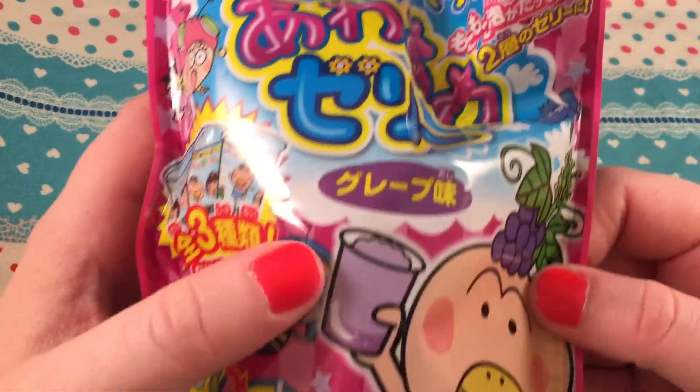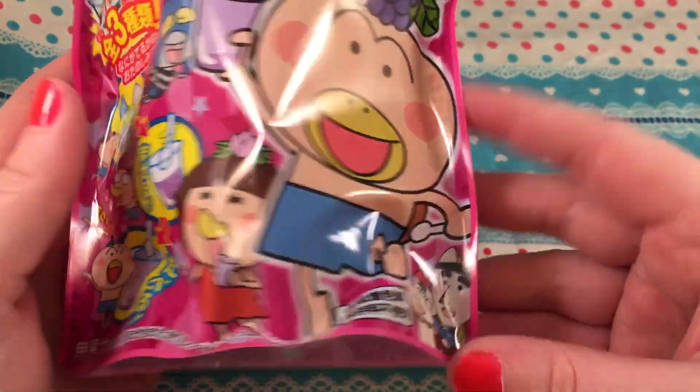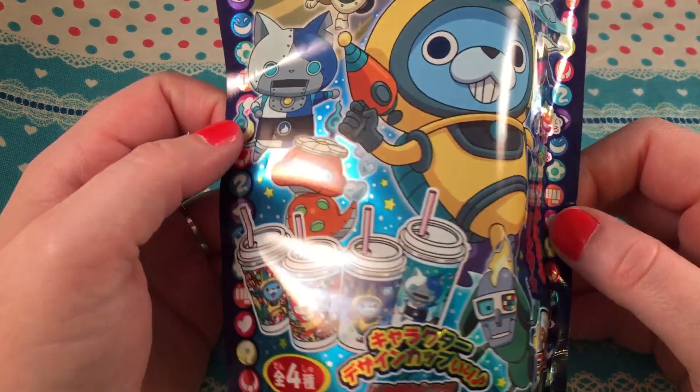I also got this drink candy which looks like it's a grape flavor. It features the same character, though I'm not sure which one it is.